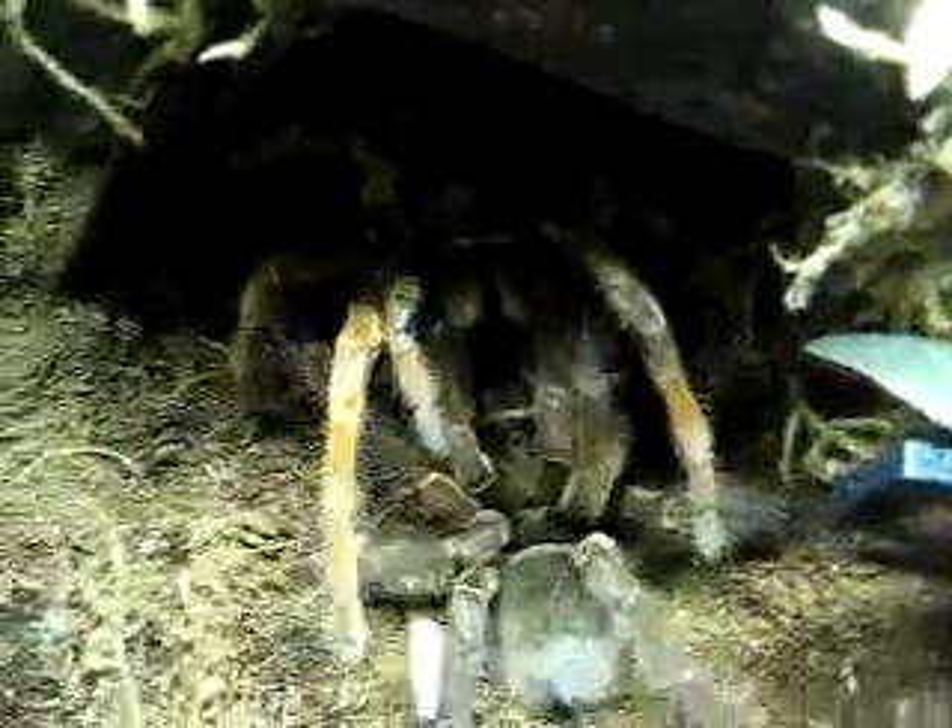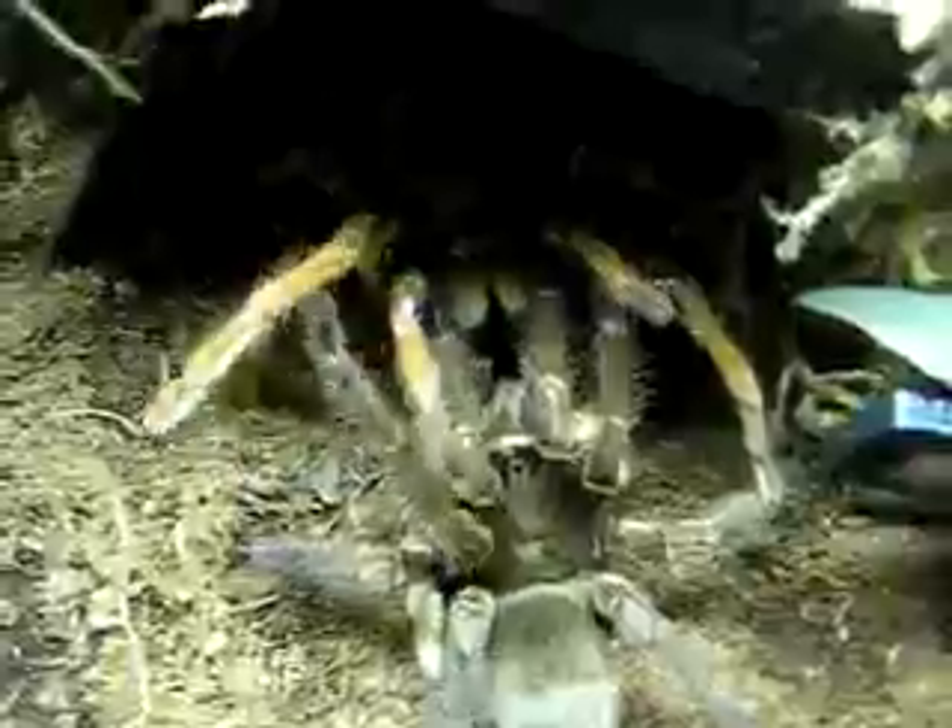There you go guys. This is what I wanted. It's the most eager male I've ever seen.